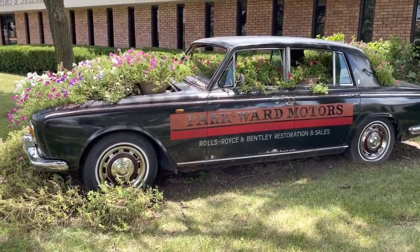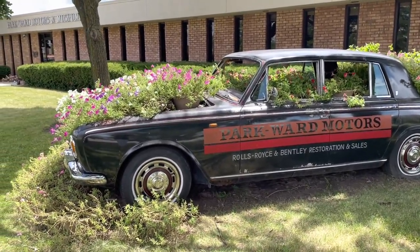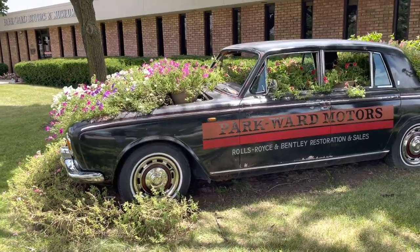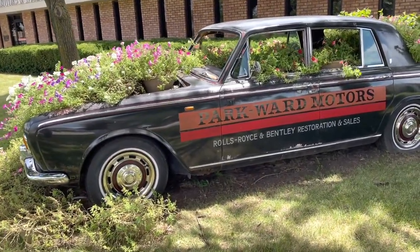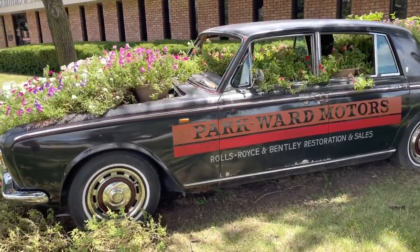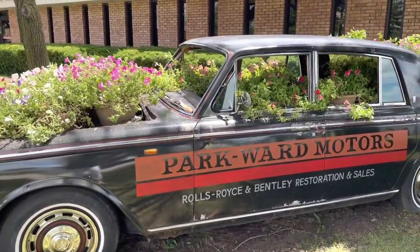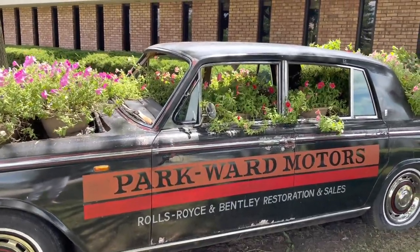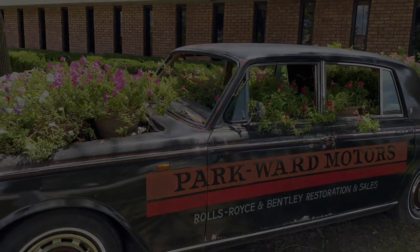I want to thank Rod Salla of Park Ward Museum and Showroom, located in Crystal Lake, Illinois, for his generosity with his time and his knowledge of all of these beautiful Rolls-Royce motor cars. Well class, that's it — I'll see you next time.